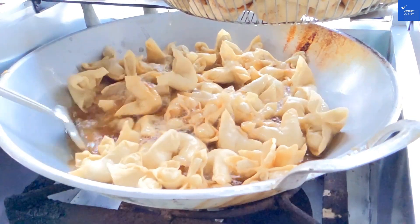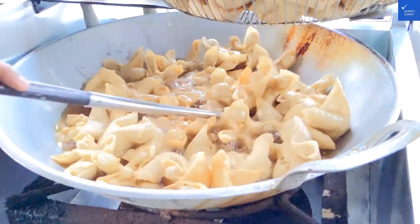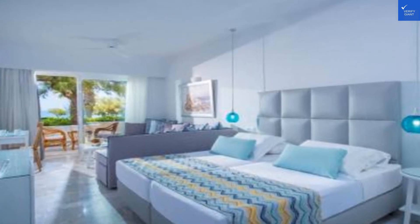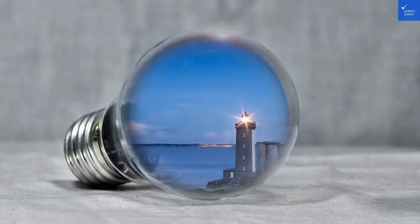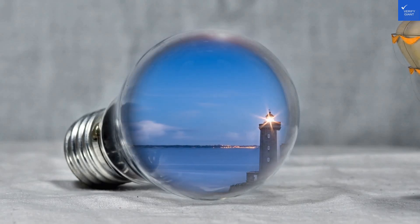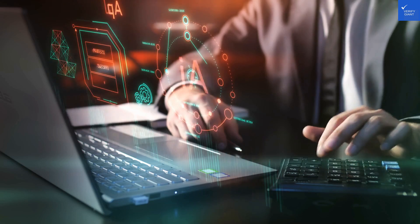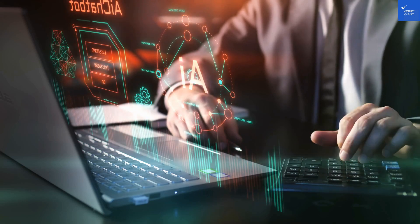Now, don't even get me started on the bathrooms. These aren't your typical facilities — we're talking spacious, gleaming tiles, and an arrangement that screams luxury. You'll find a shower that's practically a spa experience. So forget about your everyday shower; this is where you can sing your heart out and pretend you're on a talent show.